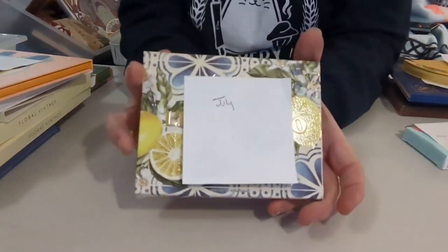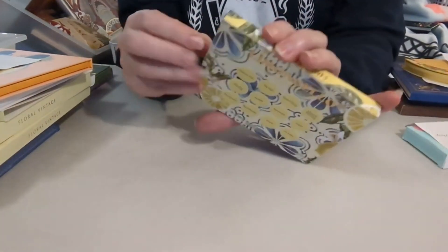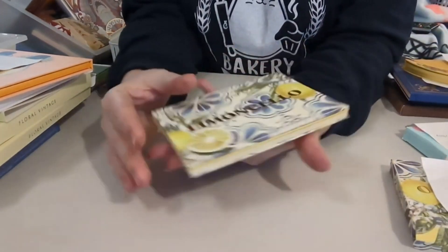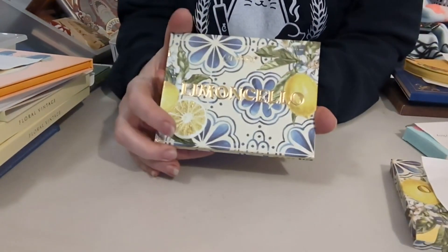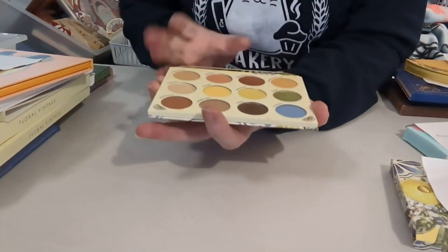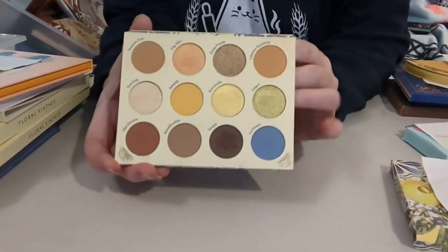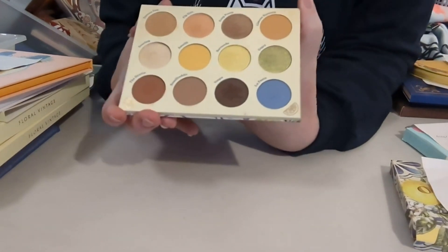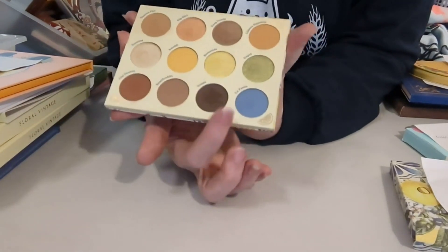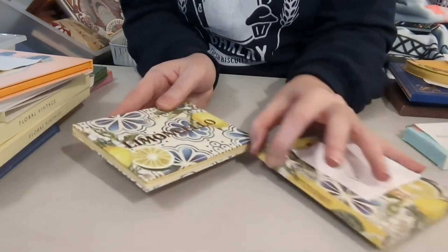July is the Limoncello by ColourPop. It just makes me think summer, lemonade, summertime fun. The packaging does it for me on this one, and I think the colors are great — summertime colors. It definitely lightens everything up, great for a little pool-time color. So that is my July palette.